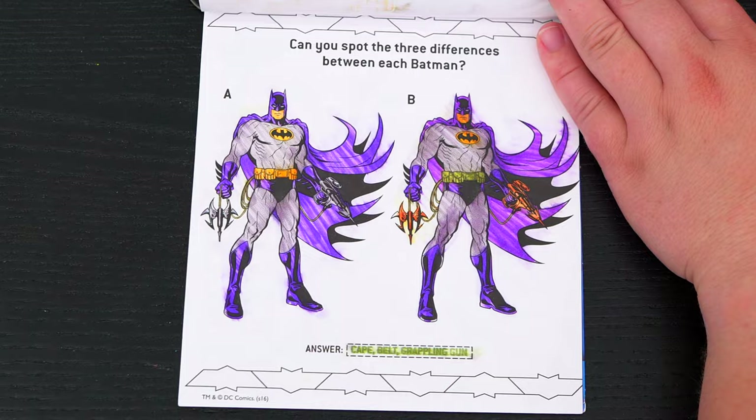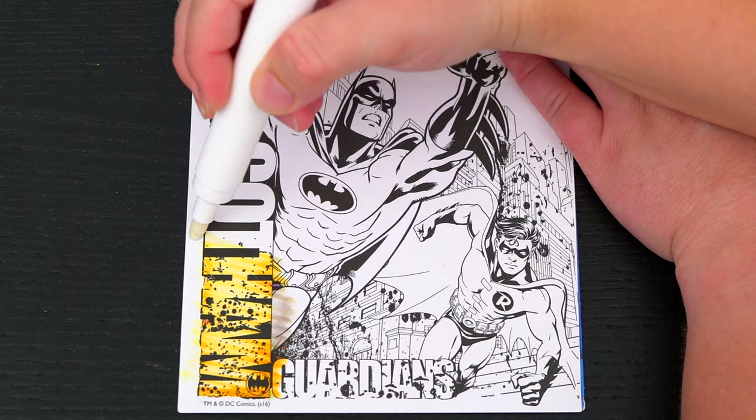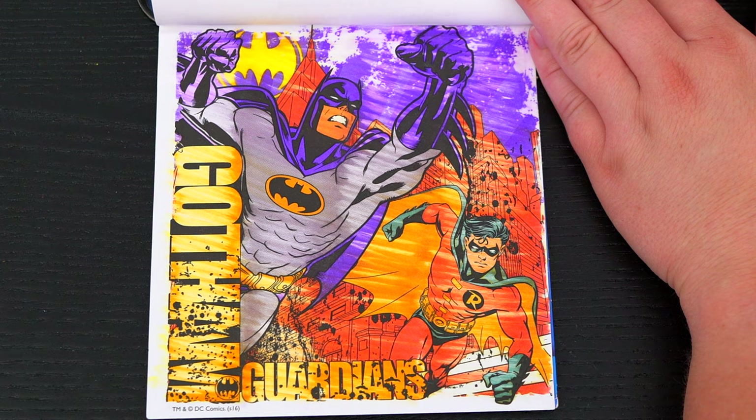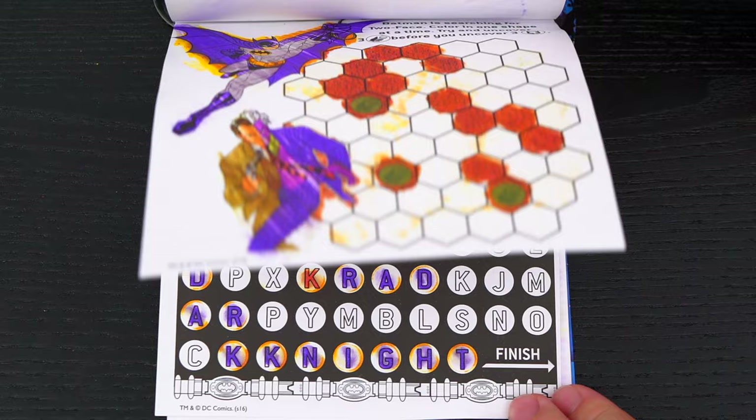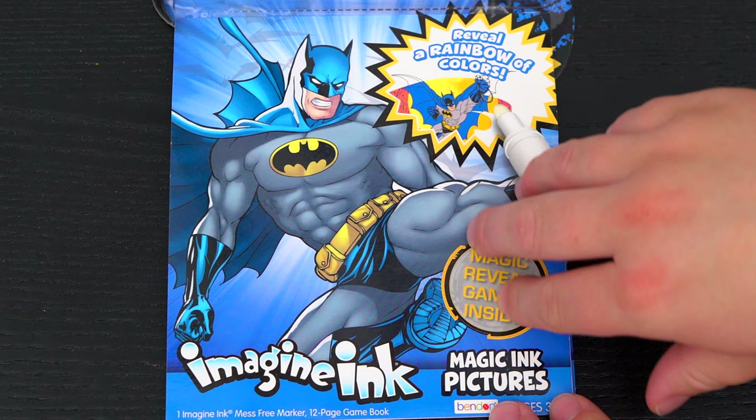Here's the very last page! Let's color it in! What a great picture! Wow, coloring in this Imagine Ink book was so much fun! I loved all the different games and pictures inside! And Batman is one amazing superhero!